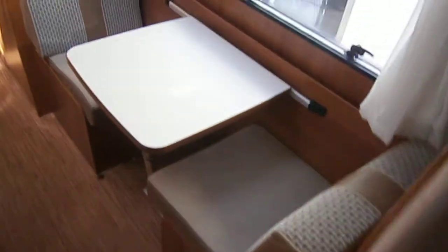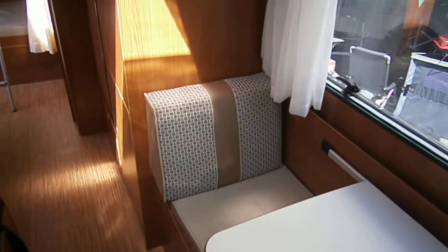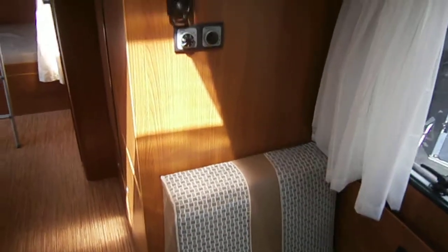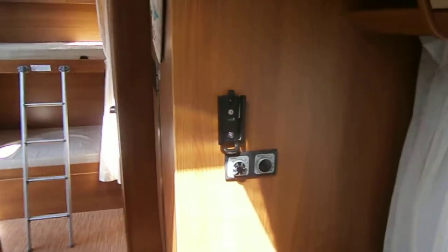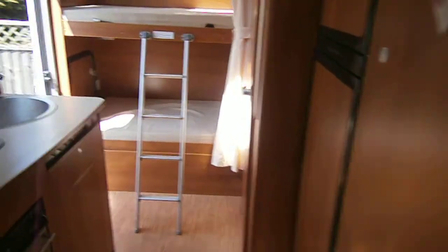There's another dinette area, so effectively you could sleep seven people in this van, although only transport six with the amount of seatbelts. TV — just plug straight into that area.